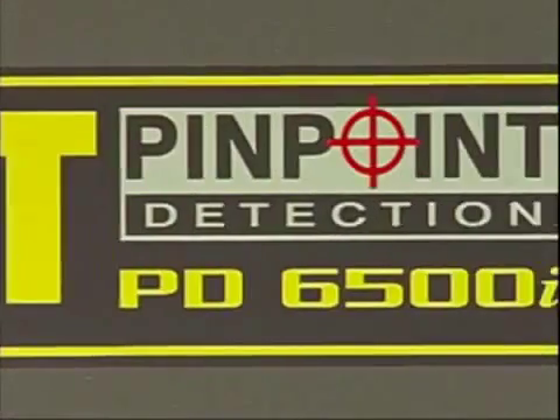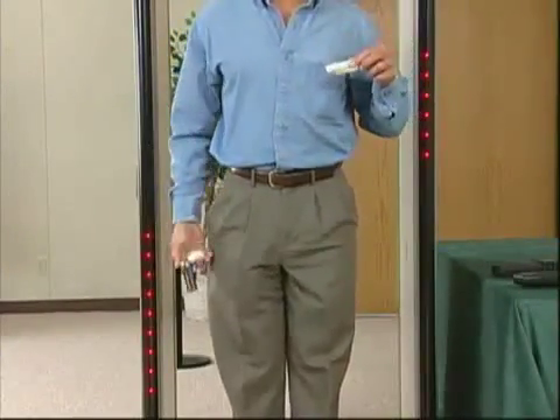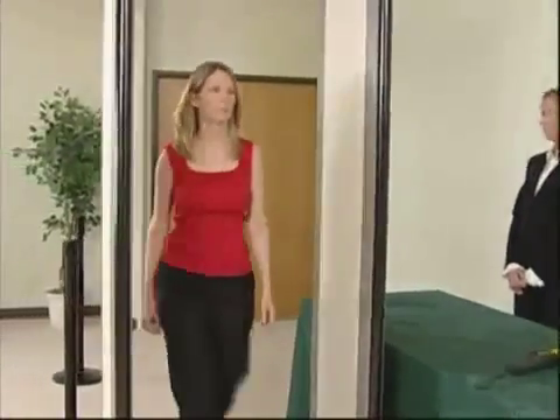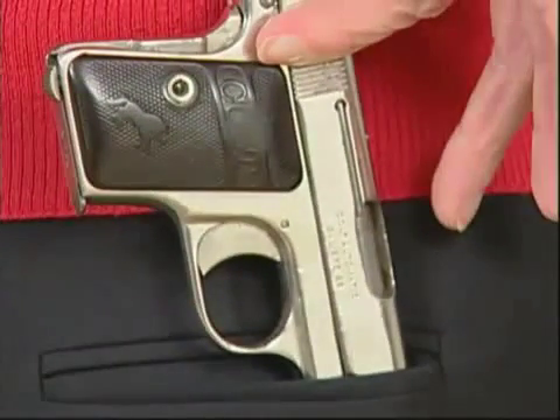So, there you have the Garrett PDI, with its ability to locate metallic targets in 33 distinct zones. There is no finer walk-through metal detector than the MagnaScanner PD6500i anywhere in the world.